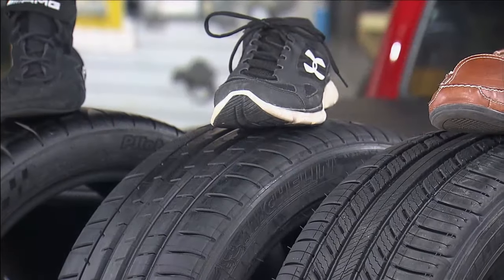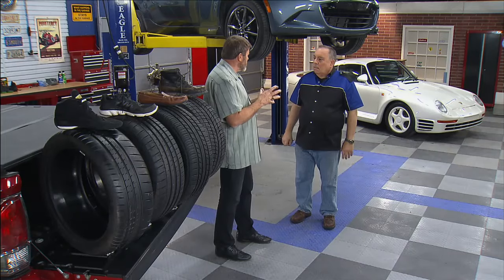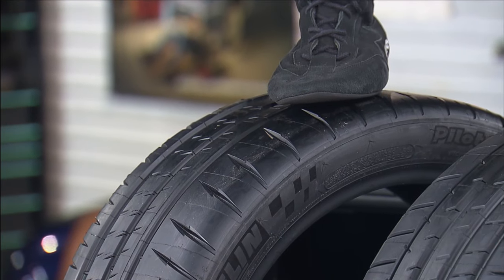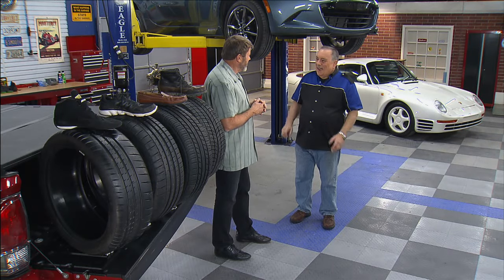And on the other side, the Michelin Pilot Sport — a tire intended for summer, early or late spring, fall — that three-season tire. So wet and dry. And down on the far end, the really racy one signified by the racing shoe is the Michelin Pilot Sport Cup 2. Mostly for the track, but a tire that will work on the street in those warm conditions.